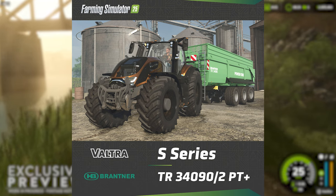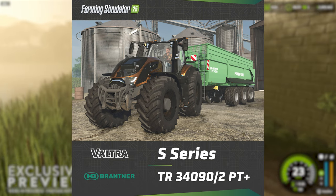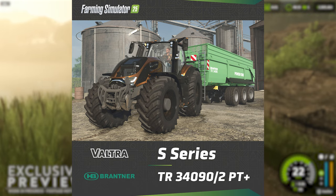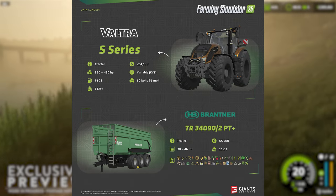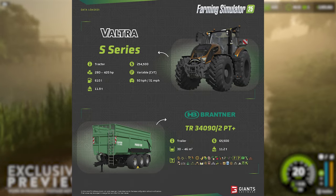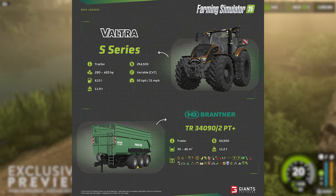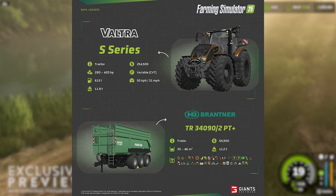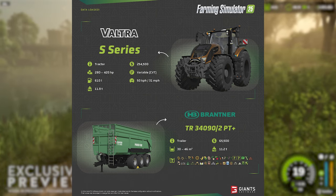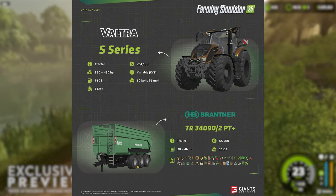In this image it's paired up with the Brantner TR 34090/2 PT Plus trailer — what a mouthful. Looking at the speeds and feeds, the Vultra will cost a cool quarter of a million dollars, with $254,500 for the base config. There will be engine options ranging from 280 to 420 horsepower, and a variable CVT transmission will be used to put power to the ground with a top speed of 31 miles per hour.